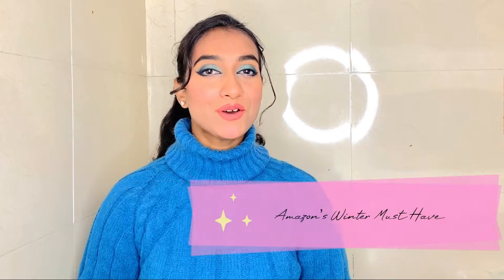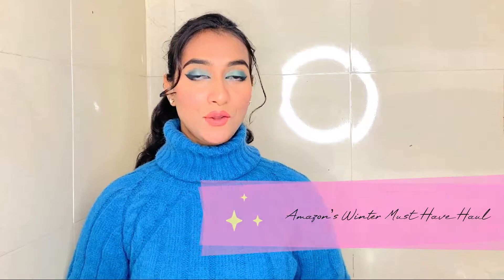Hi everyone, welcome back to my channel. This is Anupama Prajapati and I'm back with another video. Today's video is going to be the Amazon's winter haul video. I have got some amazing Amazon finds which will keep you warm this winter plus they'll make you look extra charming as well. So are you guys excited? No more waiting — let's get straight into the video.